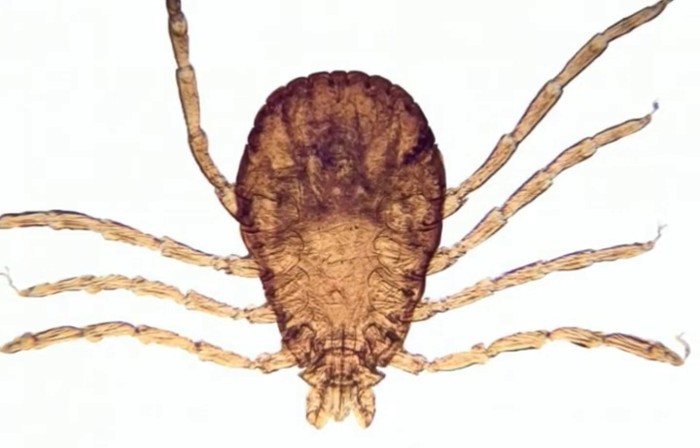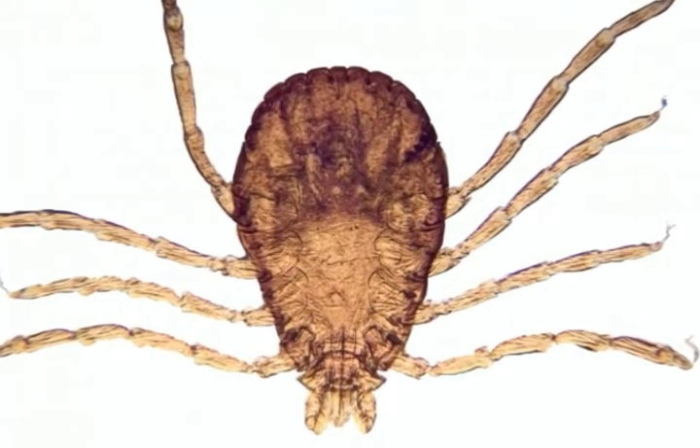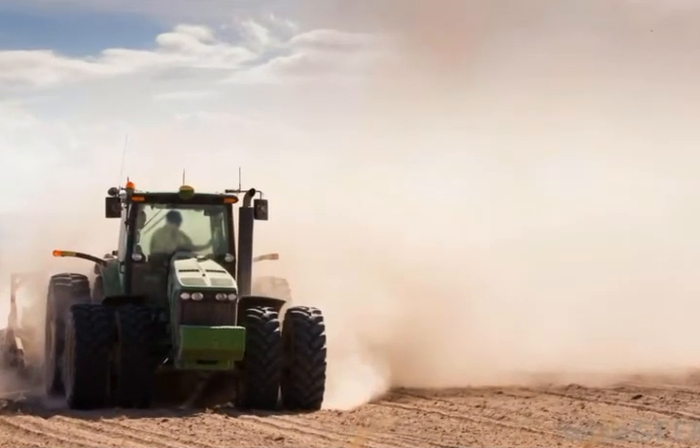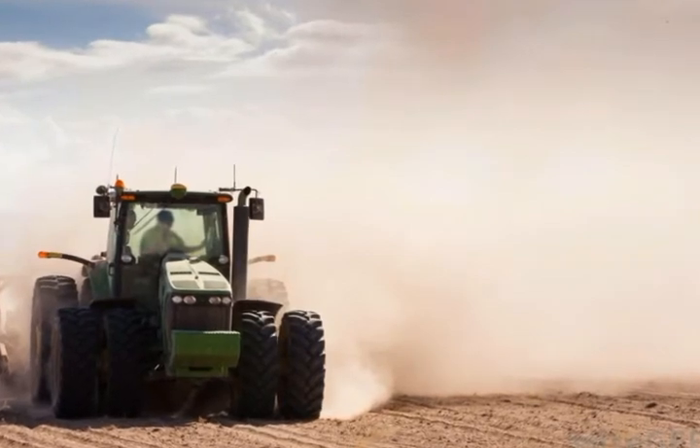Animals are at the highest risk for tick bites. Many commercial acarocyte preparations need only a monthly application on pets to control and kill ticks.